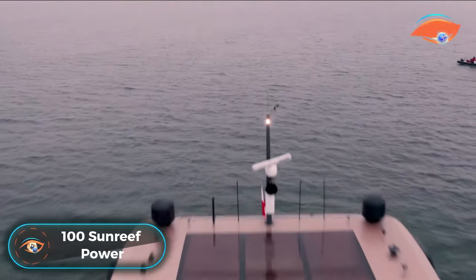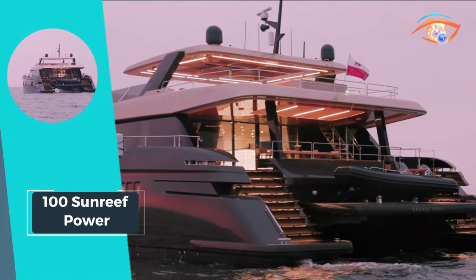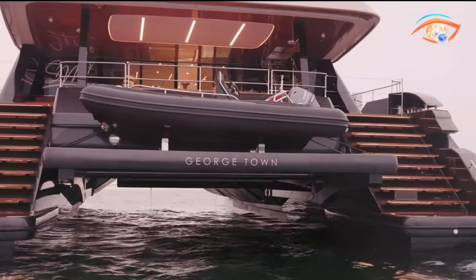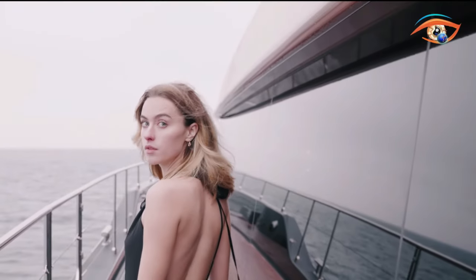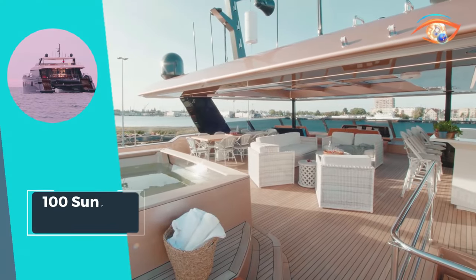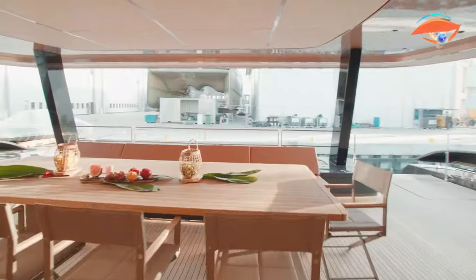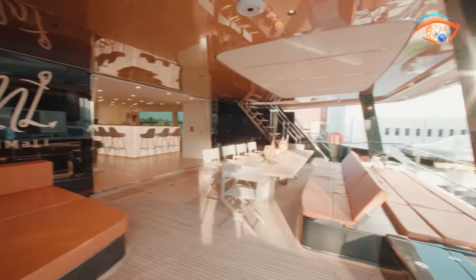The 100 Sunreef Power sets a new standard in transatlantic luxury cruising, promising unparalleled comfort and a one-of-a-kind sailing experience. As the flagship of Sunreef Yacht's latest SuperCat model, Hull No. 1 is a bespoke masterpiece, featuring a commanding presence and a stunning hull finish that seamlessly blends dark grey and rose gold. Measuring 28.63 meters, this cruising power catamaran boasts five opulent guest cabins and a draft of 1.52 meters, ensuring a smooth and enjoyable journey. With a top speed of up to 10 knots, the 100 Sunreef Power effortlessly combines performance and sophistication. The stern cockpit spans the catamaran's entire 13.5-meter beam, offering an expansive dining area, a daybed, a wet bar, and access to the dayhead.